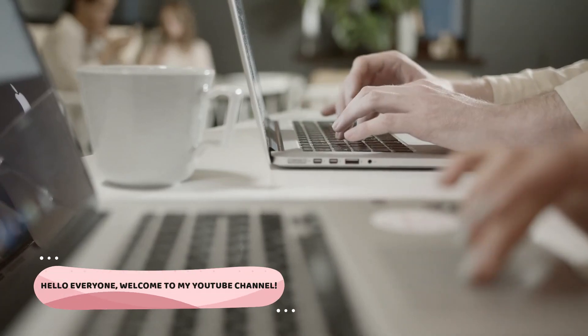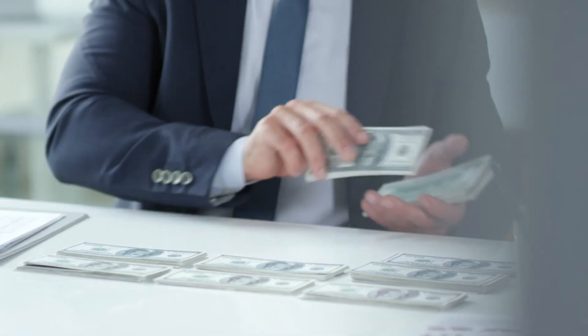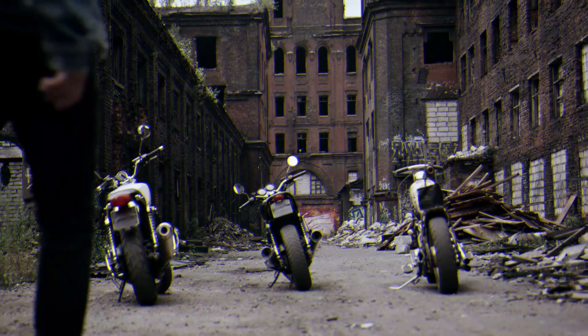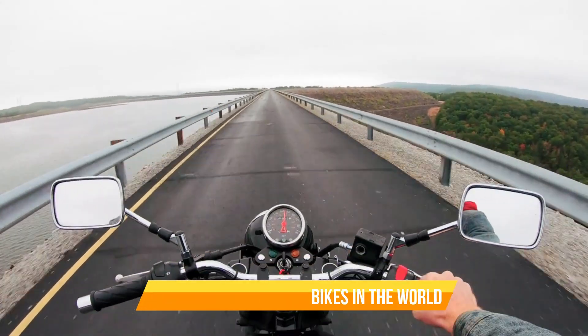Hello everyone, welcome to my YouTube channel, where we explore the most extravagant and luxurious things that money can buy. In this video, we're taking a deep dive into the world of high-end bicycles and revealing the top 10 most expensive bikes in the world.